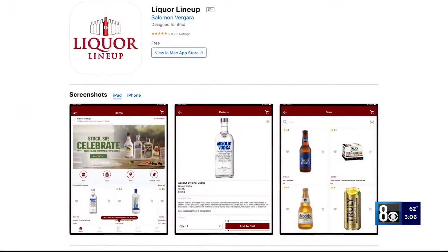All of these ingredients can be found on our app. Download our app, Liquor Lineup, from the App Store, and we deliver daily.